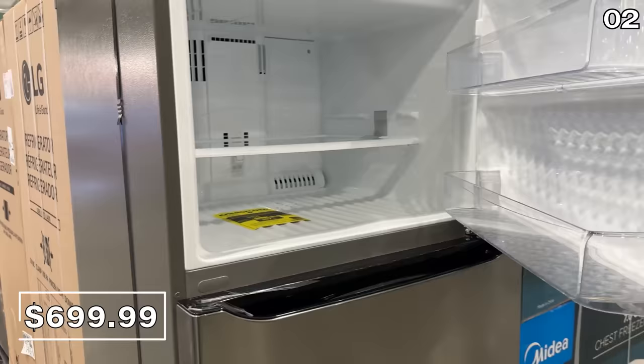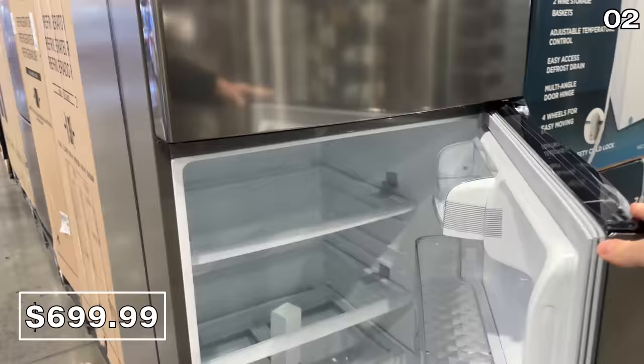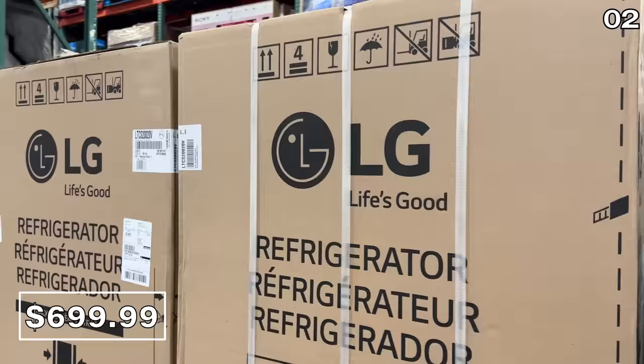From freezers to fridges, I quite like this large-capacity top-mount LG stainless steel fridge, and it has a reversible door, which is nice to see at a $700 price.